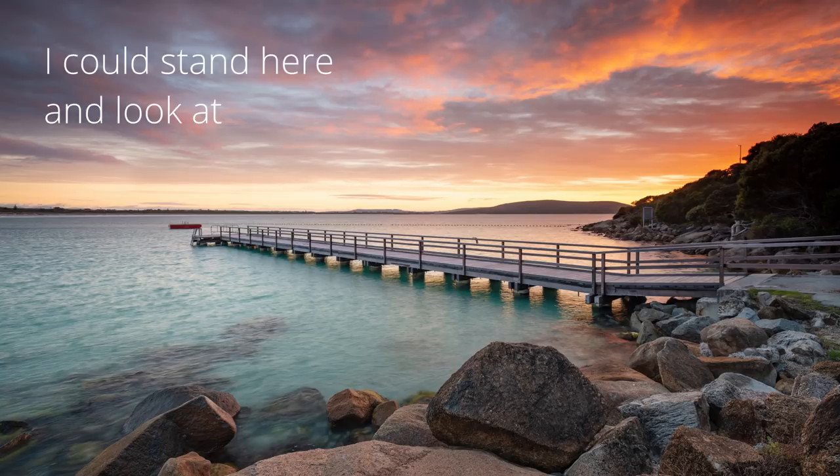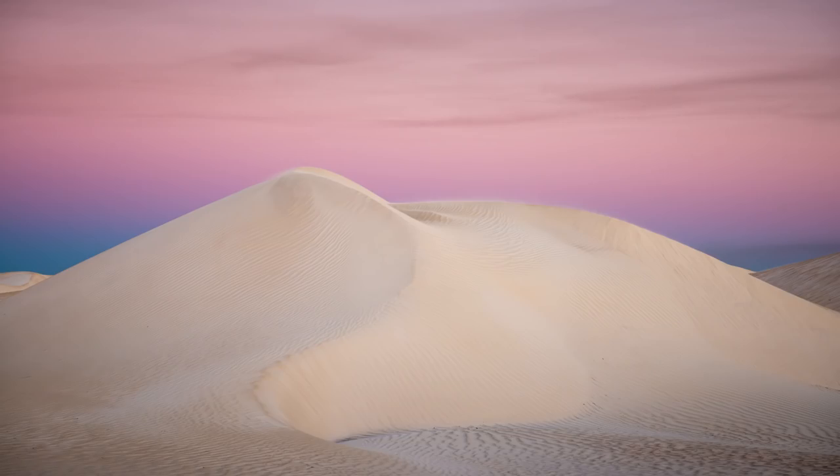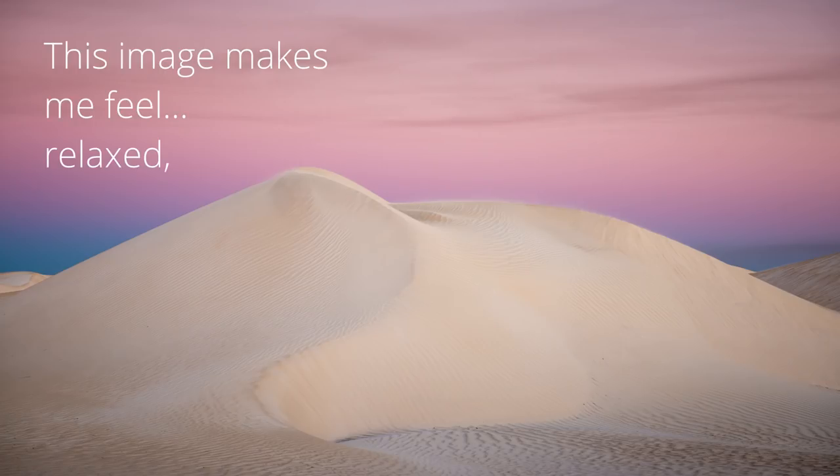Imagine for a moment that you've taken a fantastic, amazing landscape image. It's up in a gallery, there are people looking at it. You don't know who they are and they don't know who you are, but you can hear what they're saying about your image. What sorts of things would you want them to say? Imagine they said something like, "I could stand here and look at this image all day" — a statement that reflects the image is interesting and providing some value worth continued attention. Or, "this image makes me feel relaxed, energized, hopeful, or sad" — meaning you've managed to evoke some sort of emotion in the viewer.